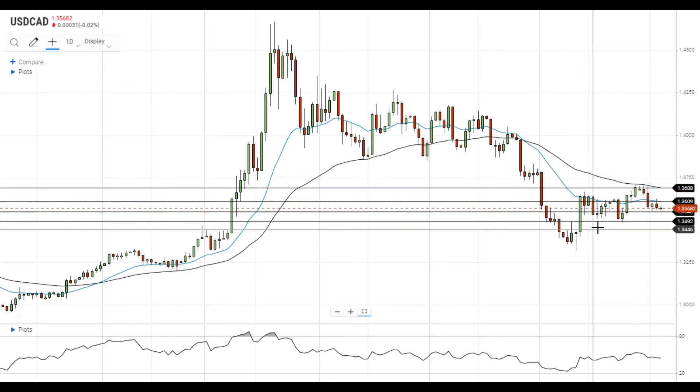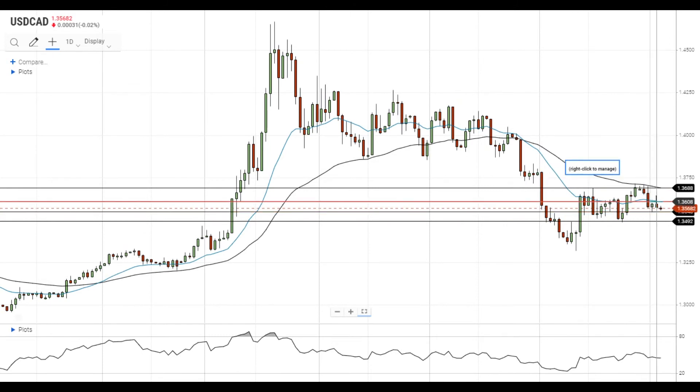On the upside, a move above the 20 EMA will lead to increased upside momentum and take the pair closer to the 50 EMA, which has declined to 1.3690 and has additional room to decline since the pair stays at lower levels.